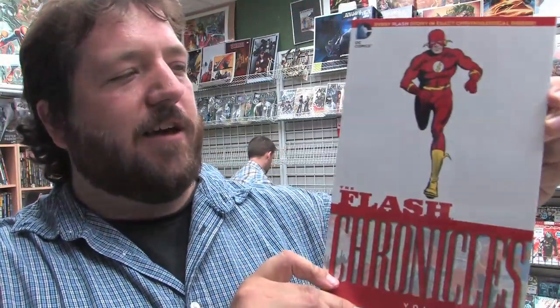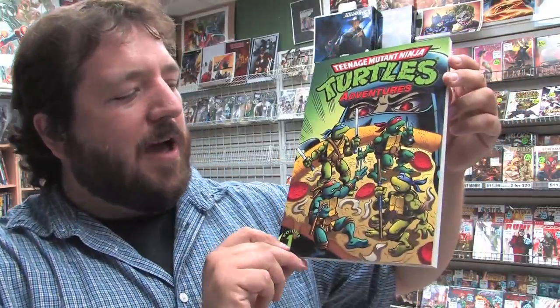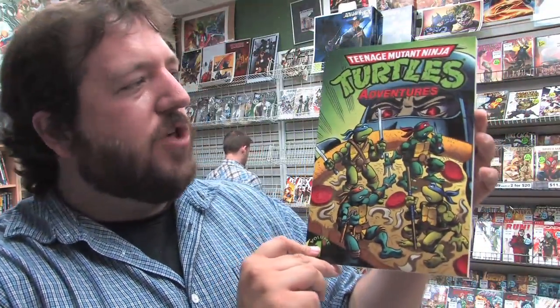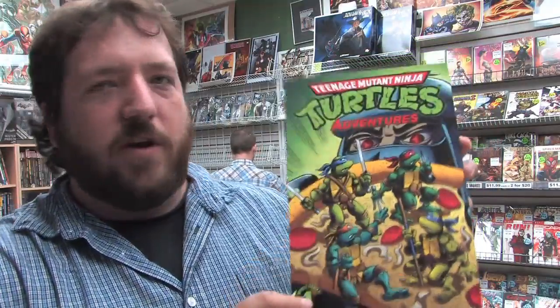Moving on to the collected editions, we have Flash Chronicles Volume 3 — some classic Flash action. Teenage Mutant Ninja Turtles Adventures now in softcover trade paperback from IDW. This is volume one of the old Archie comics turtle series that was based on the cartoon show. I fondly remember buying issue one of this book at my local 7-11.